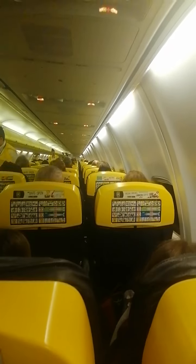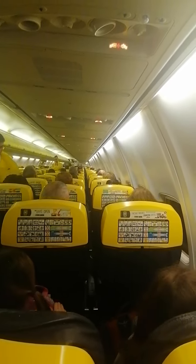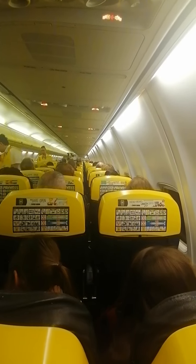If your device or its battery is damaged, hot, produces smoke, is lost, or falls into the seat structure, please inform the cabin crew immediately. Larger devices, including laptops, must be switched off and stored in your cabin baggage during takeoff and landing. Thank you for your attention.